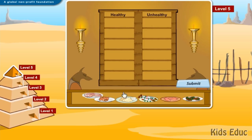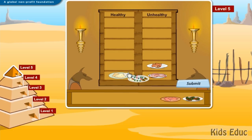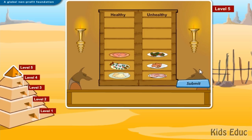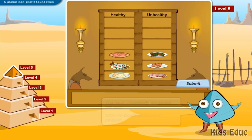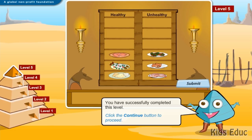Bacon: unhealthy. Salami: unhealthy. Scrambled eggs: healthy. Fish: healthy. Skinless chicken: healthy. Fried fish: unhealthy. Great job! You have successfully completed this level.